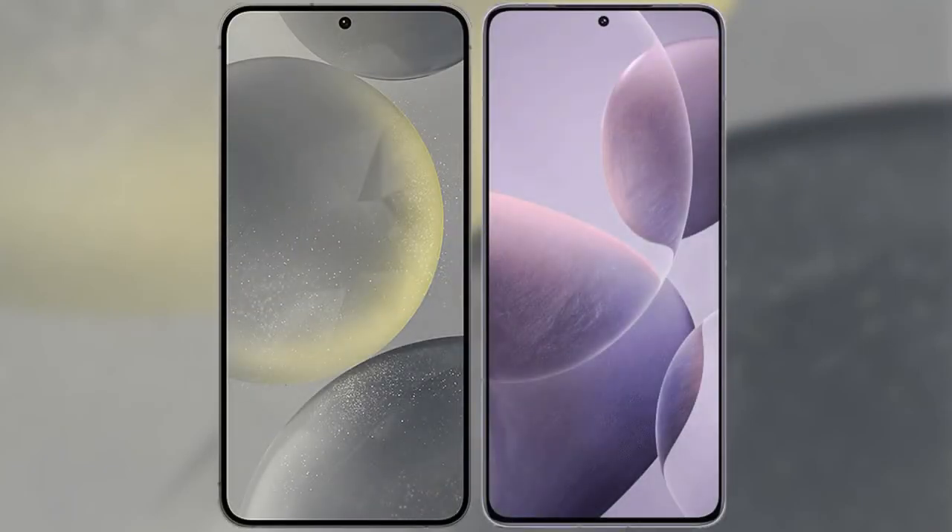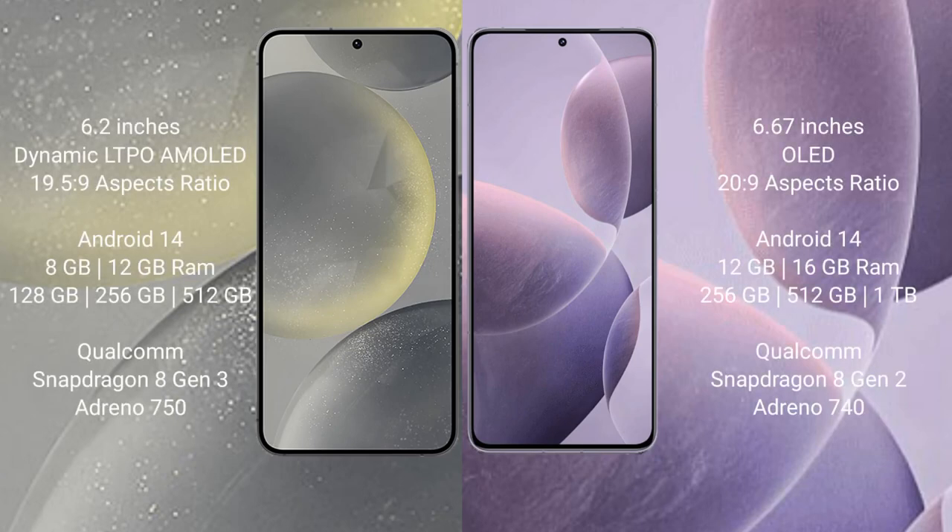I will compare the new Samsung Galaxy S24 with the Redmi K70. The Samsung Galaxy S24 comes with a 6.2-inch Dynamic AMOLED display and Android 15/9 aspect ratio. The Redmi K70 comes with a 6.67-inch OLED display and Android 20/9 aspect ratio.